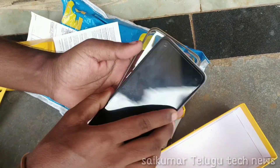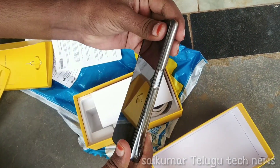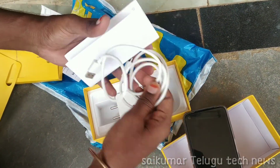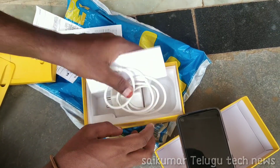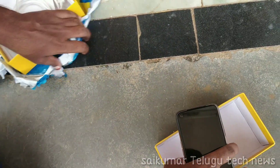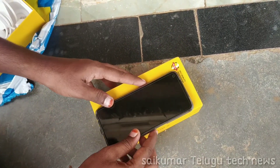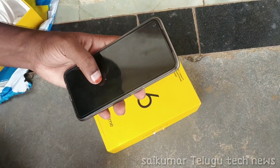The pouch is not the phone. The pouch needs to be used separately. Inside we have the user manual, cable, and charger. The box has everything inside. And here is the mobile back side.